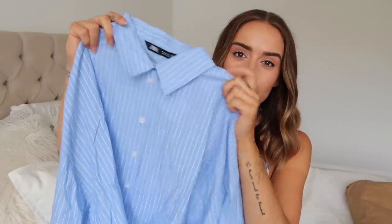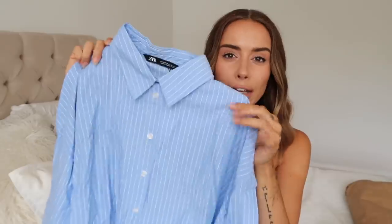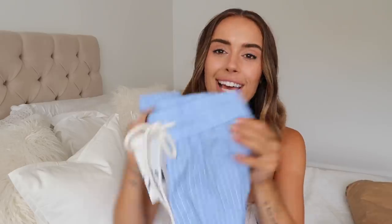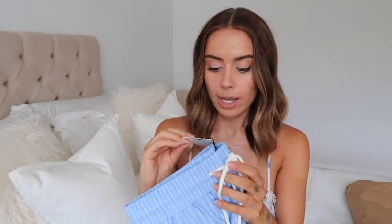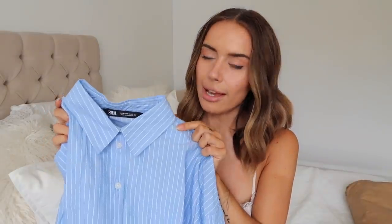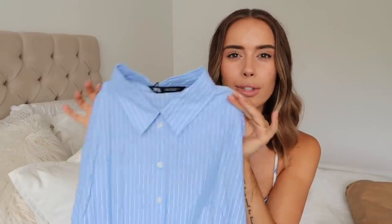This little Zara co-ord is what had me on the Zara website in the first place. I've seen these style co-ords doing the rounds — H&M does one, Zara does one. You get a blue pinstripe shirt, which I love, and a little pair of matching shorts. I picked these up in a size small — the top was £27.99 and the bottoms were £25.99. The stripes have a texture to them, which is so cute, and they're 89% cotton, 6% viscose, 5% polyester. Very cute — I can't wait to try them on.